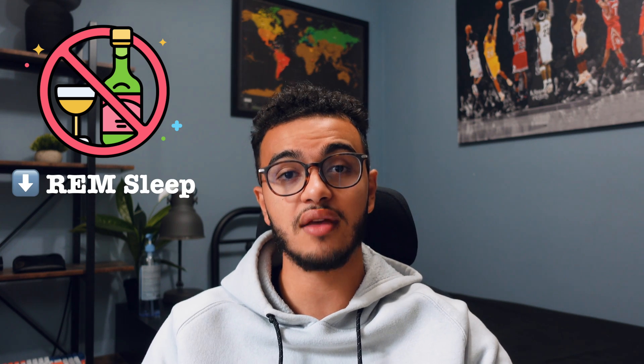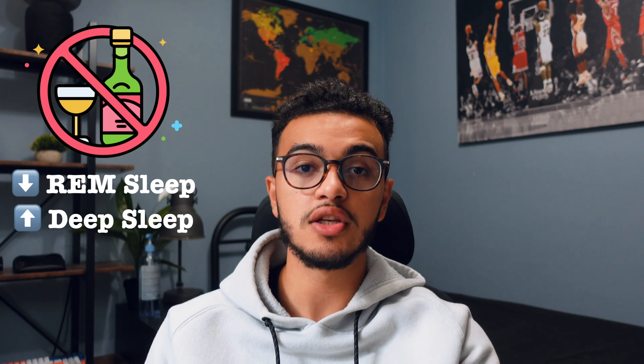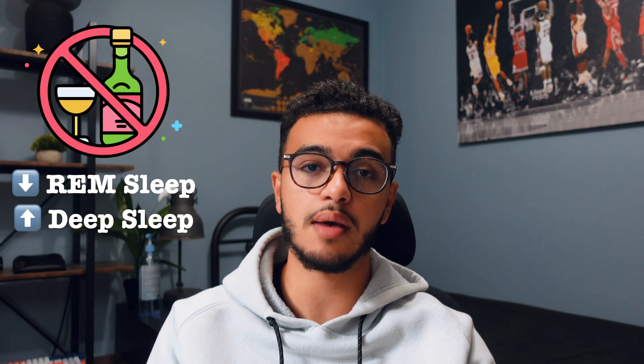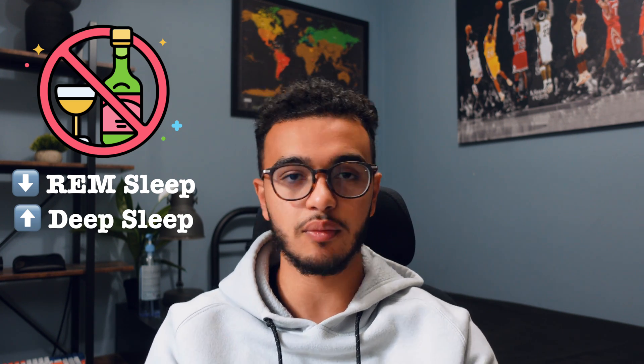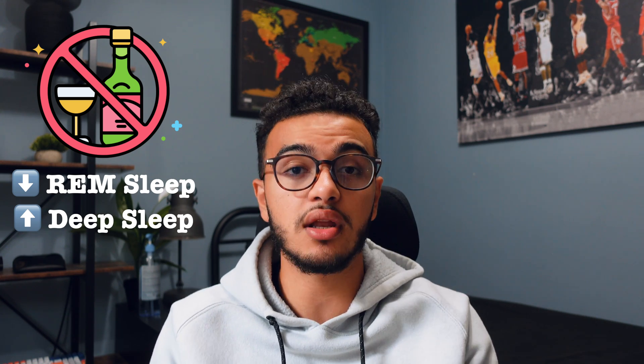Now let's talk about what you shouldn't do before sleep, because it can affect your REM sleep. You shouldn't drink alcohol right before bed — alcohol decreases the amount of time you spend in REM sleep and increases the time you spend in deep sleep. So you're more likely to wake up during stage four, the deepest form of sleep, feeling tired, lethargic, and groggy.